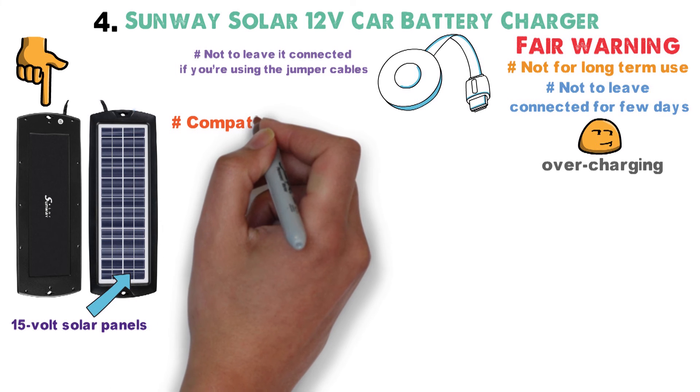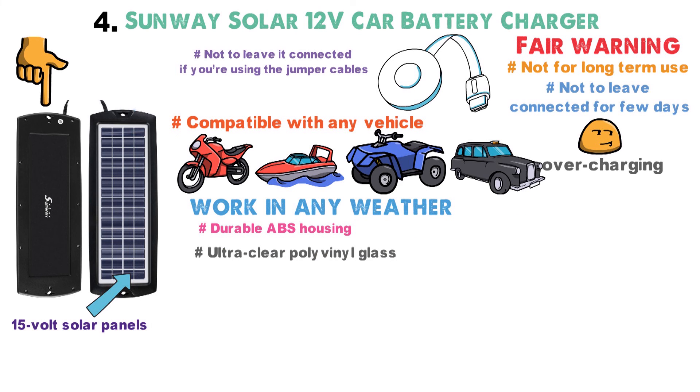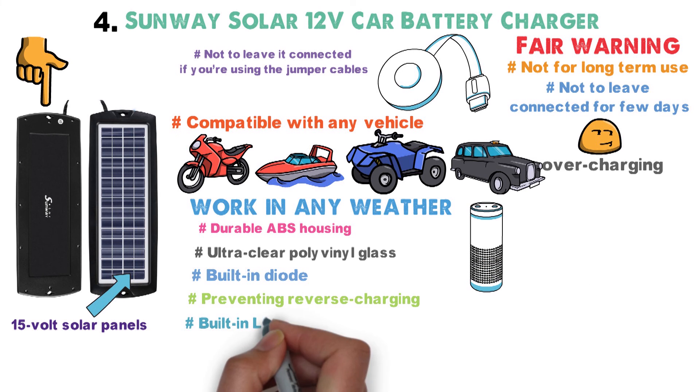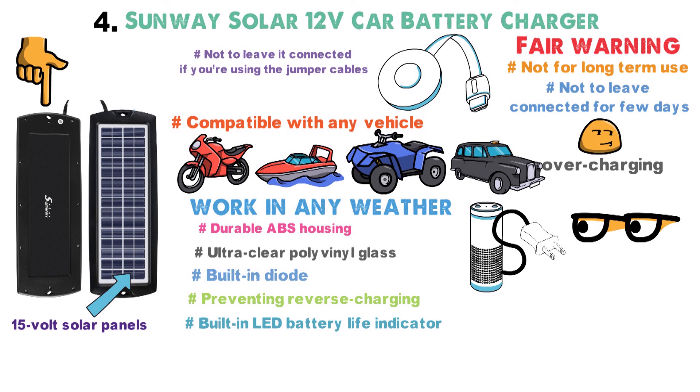It's especially important not to leave it connected if you're using the jumper cables rather than the 12-volt power port. Not only is this solar charger compatible with any vehicle — RV, boat, ATV, and car — but it will work in any weather, thanks to its durable ABS housing and ultra-clear polyvinyl glass. The built-in diode will stop the charger from draining the car's battery, preventing reverse charging. Thanks to the built-in LED battery life indicator, you can see when your battery is sufficiently charged so you can unplug your charger. It's a highly effective way to ensure you get good battery life no matter how long your vehicle is left sitting.